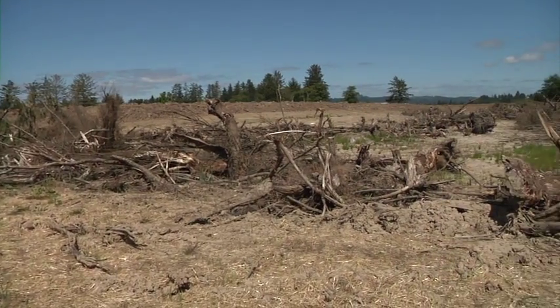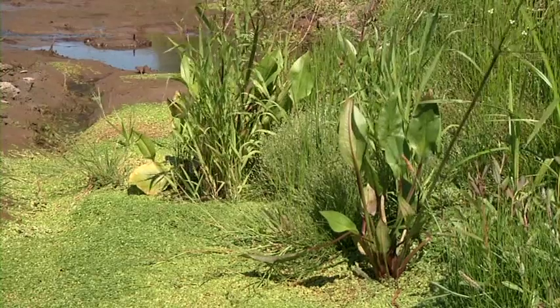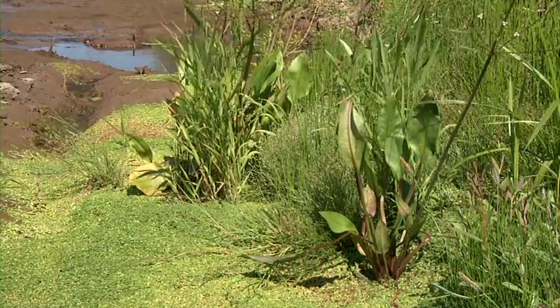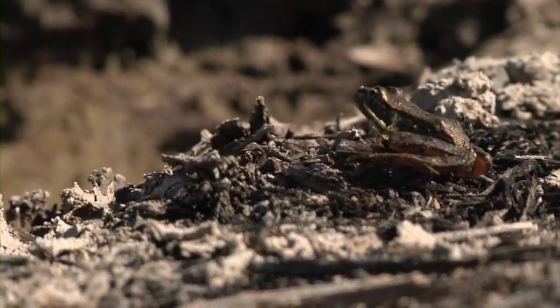This area was also used as a log dumping area, where they dumped logs and dredge material from the Lewis & Clark River. This project is designed to try to turn back the time and recreate a more natural functioning ecosystem.